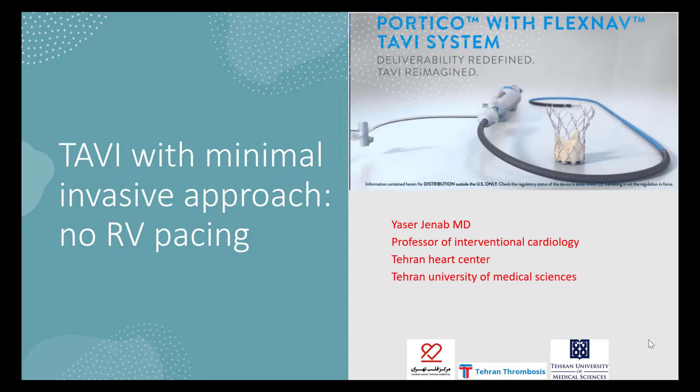Hello, I'm Yasser Janab, interventional cardiologist in Tehran Heart Center, presenting the case: TAVI with minimal invasive approach, no RV pacing.